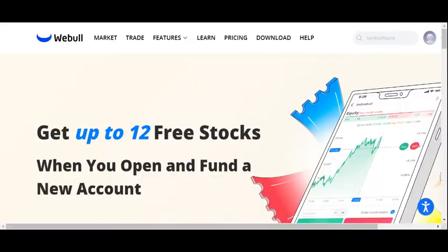As of the recording of this video on August 16th, Webull is currently offering up to 12 free stocks if you open and fund a new account. This is the most free stocks I've seen Webull offer. If you're not already using Webull, here's an opportunity to get 12 free stocks. You can find our affiliate link to Webull in the description box below and on the About page of our YouTube channel.